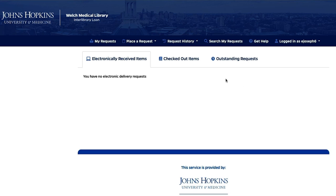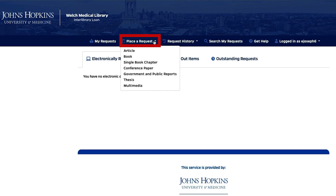To place a request, go to the Place a Request tab and choose the request form for the material type you're requesting. Options include article, book, book chapter, conference paper, government and public reports, thesis, or multimedia.